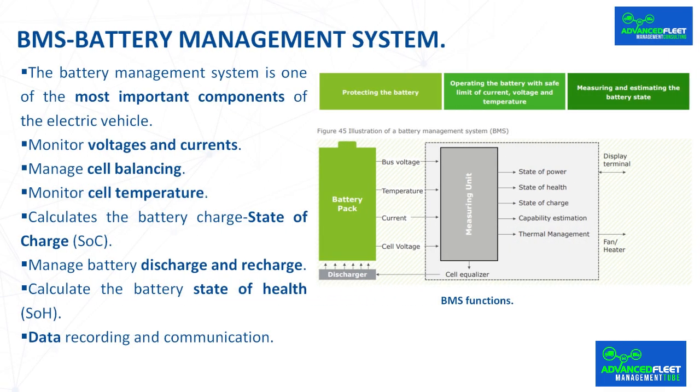The BMS performs the following functions. Monitor voltages and currents: the BMS constantly monitors the maximum charge current, maximum discharge current, energy delivered since the last charge cycle, total operating time, number of cycles, etc., to ensure that limits are not exceeded, ensuring that the cells do not operate in unsafe conditions by minimizing their degradation.